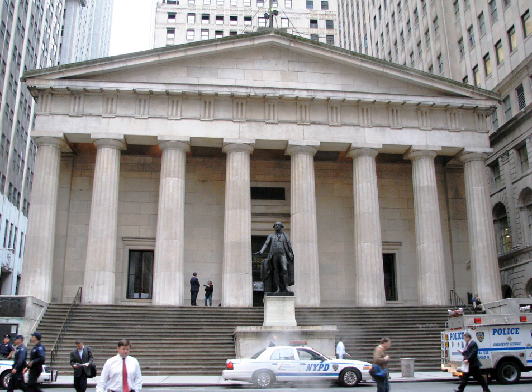The current structure, completed in 1842 and one of the best surviving examples of neoclassical architecture in New York, was built as the U.S. Custom House for the Port of New York. Later it served as a sub-treasury building. Though never referred to as Federal Hall, today it is operated by the National Park Service as a National Memorial and designated the Federal Hall National Memorial to commemorate the historic events that occurred at the previous structure.